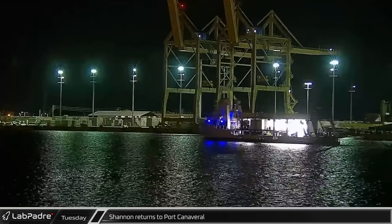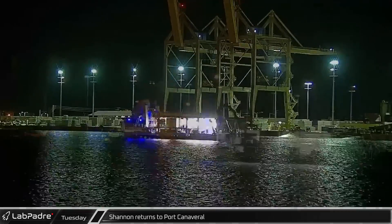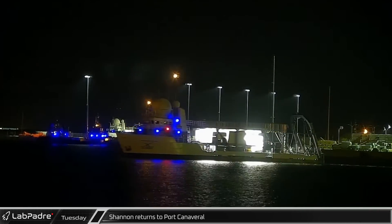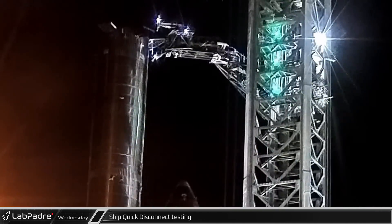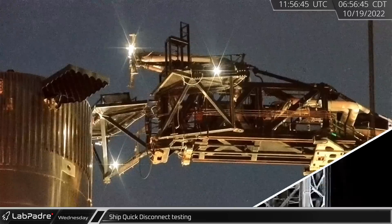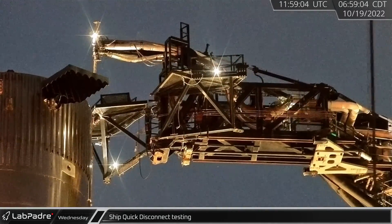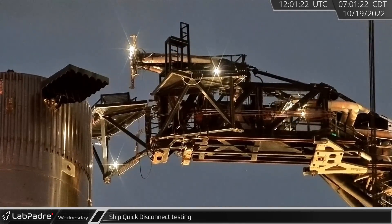Early Tuesday morning, Dragon recovery vessel Shannon returned to Port Canaveral after being stationed in the Gulf of Mexico for possible recovery operations for Crew 4's return to Earth last week. Early Wednesday, back at Starbase, the ship quick disconnect mechanism on the launch tower arm underwent additional testing as it was extended and retracted multiple times over a roughly two-hour period before SpaceX was apparently satisfied and the quick disconnect was left in the retracted position.